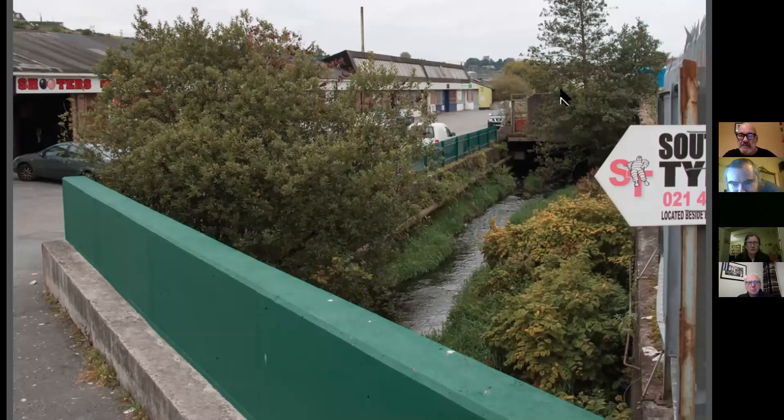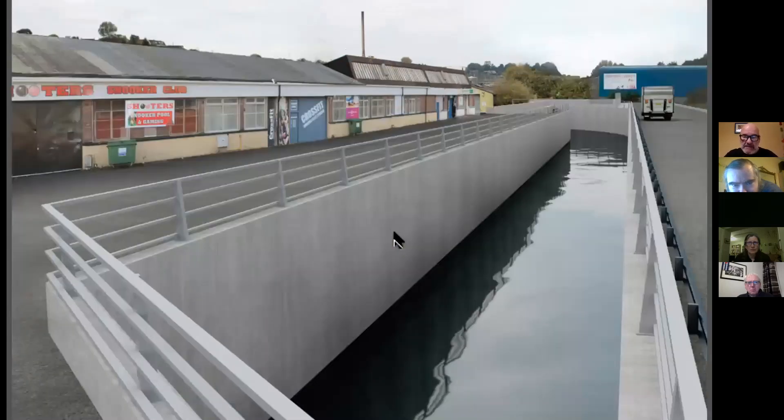This is an open channel or man-made channel next to the former Sunbeam site. This is what it currently looks like — you have sediments settled on the sides of the channel and vegetation growing there. That is the proposal for that area: high walls to the river level there.